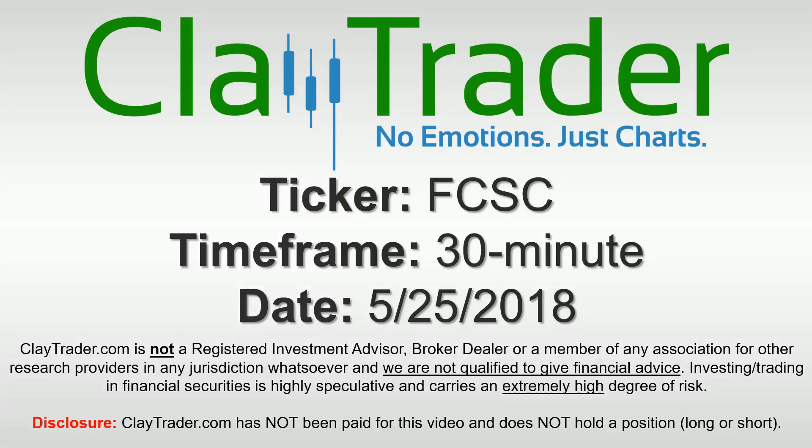Hey, it's Clay and this will be a video chart on ticker symbol FCSC. We will take a look at the 30 minute time frame.